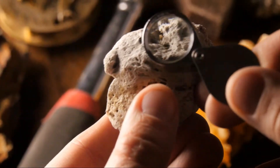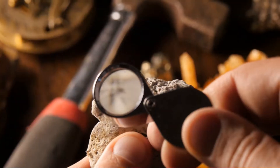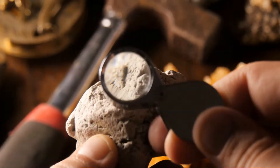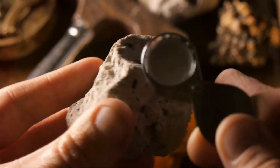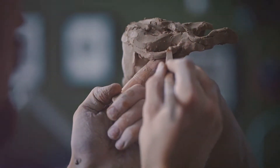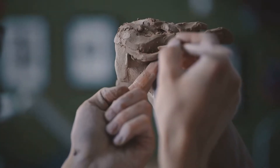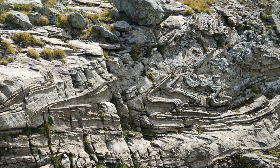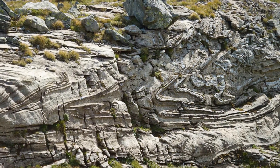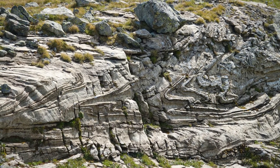Think of squeezing a sponge. With a gentle squeeze, the water oozes out and the sponge changes shape. Now, imagine squeezing so hard that the sponge changes completely. That's what happens to our sedimentary rock. The heat and pressure squeeze it, changing its form, texture, and even its mineral content. And with that squeeze, our sedimentary rock has turned into a shiny new metamorphic rock.